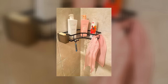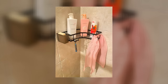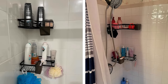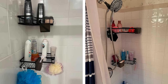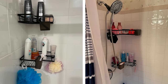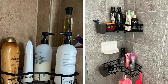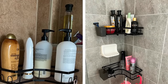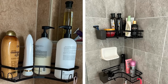Corner Tension Shower Caddy. A tension caddy is a great way to keep your shower accessories organized. This caddy fits into the corner of your shower, and you don't have to worry about making any holes in the wall. It has four shelves with ample space for things like shampoo, conditioner, soap, and loofahs. The shelves are also adjustable, so you can fit whatever you need on them. The caddy is made of rust-resistant stainless steel, so it will look clean and new for a long time, even when it gets wet.